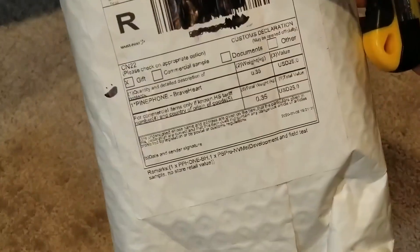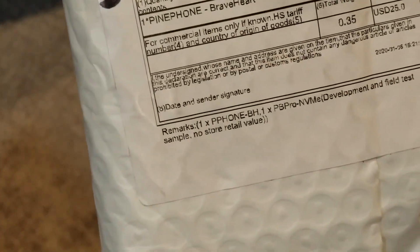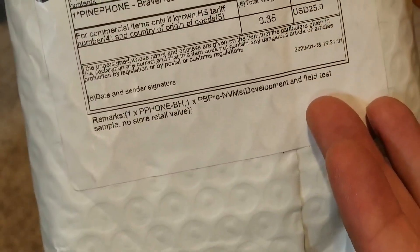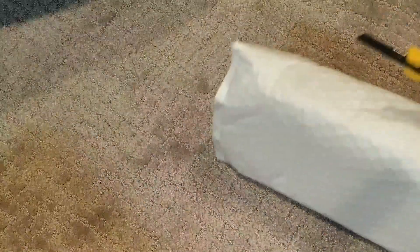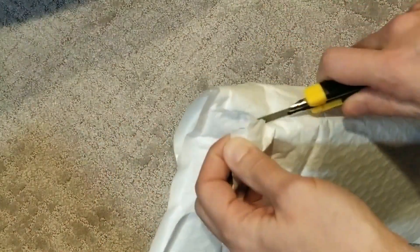First thing you'll notice is that this is marked as a gift to Pine Phone Braveheart purchasers. In the fine print at the bottom it says: 'One Pine Phone BH PB Pro NVMe' — because I ordered an NVMe thing — 'development and field test sample, did not store, no retail value.' So it's a gift from the Pine people. We're going to open it — this contains a Pine Phone and hopefully a circuit board for my Pine Book Pro.